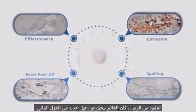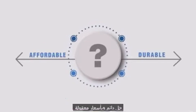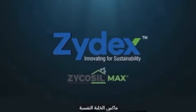For decades, the world has been in search of a new generation waterproofing solution which is durable and affordable. Zydex presents a 21st century breakthrough technology: Zycosil Max.